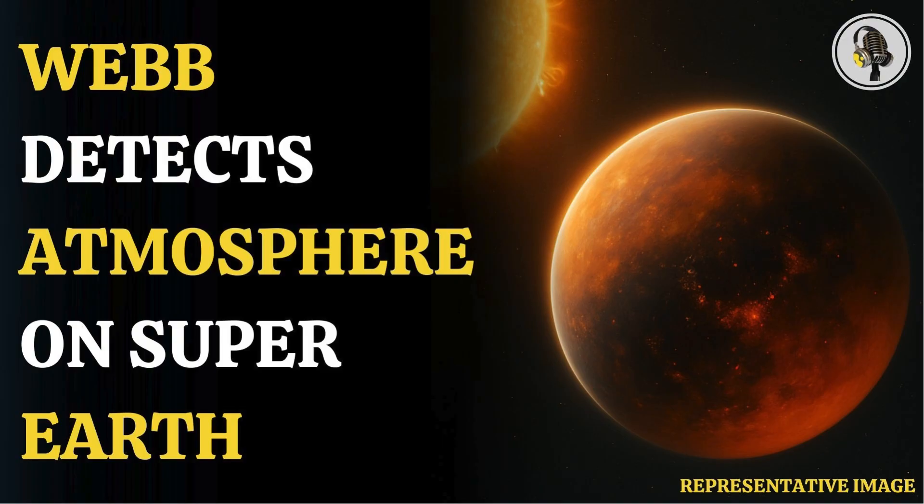Scientists have found the best evidence to date for a rocky planet's atmosphere outside our solar system, in a major breakthrough for humanity's expedition to find life outside Earth. The breakthrough was achieved by researchers using NASA's James Webb Space Telescope, who detected an atmosphere surrounding 55 Cancri e, an exoplanet located about 41 light-years from Earth.